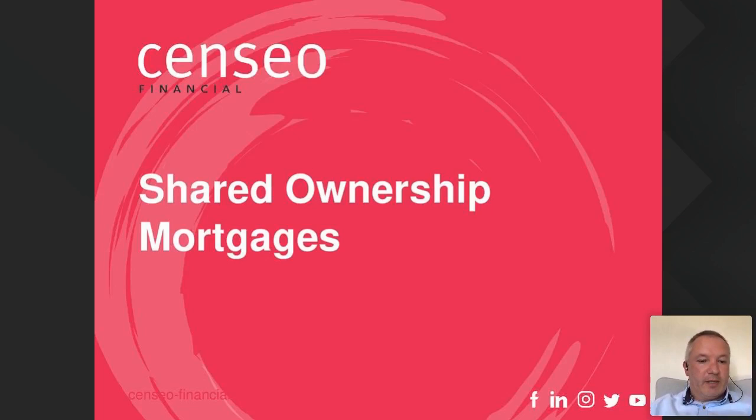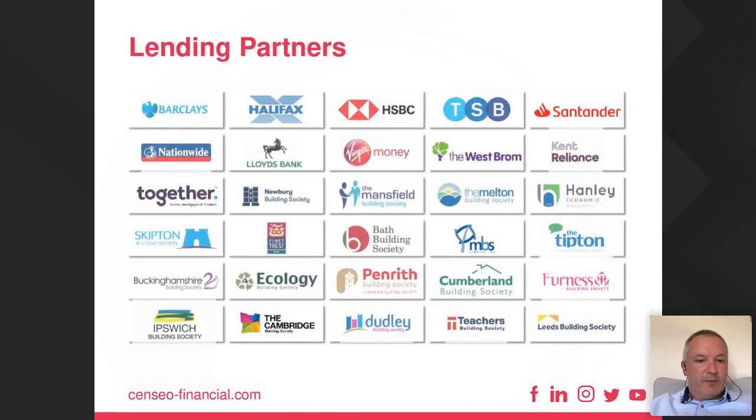We work with all the Shared Ownership lenders — ranging from the big banks like Barclays, Halifax, and TSB all the way down to small niche building societies, allowing us to find people mortgages even if they don't fit the criteria of the big banks. We also have an exclusive deal with HSBC, who often have the best rates on the market — something we can offer specifically at Sensio that others may not have access to.